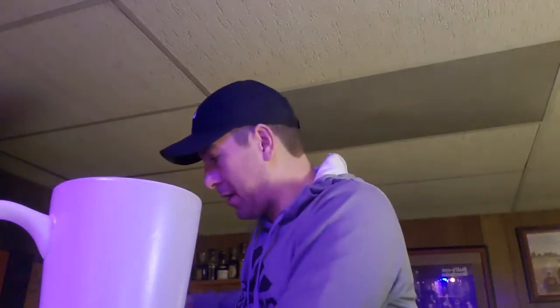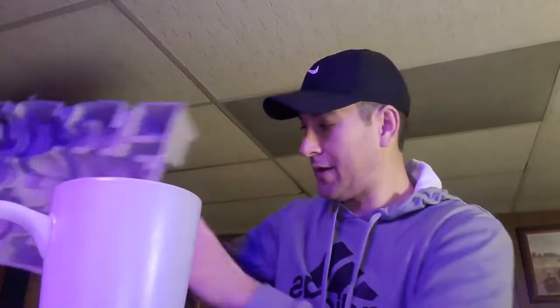Anyway, to the unboxing — small unboxing today. This one's from Gary's Wine. I don't order from Gary's Wine that often, but here and there I do.